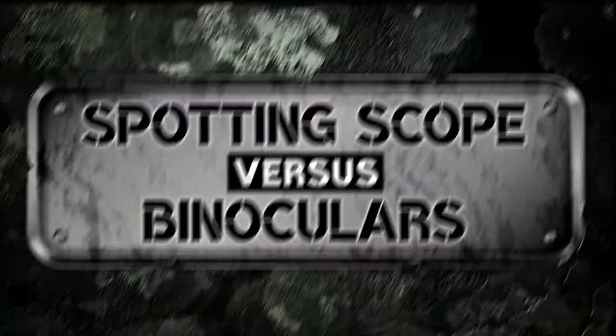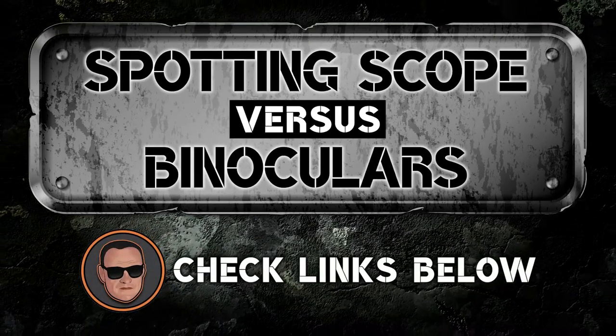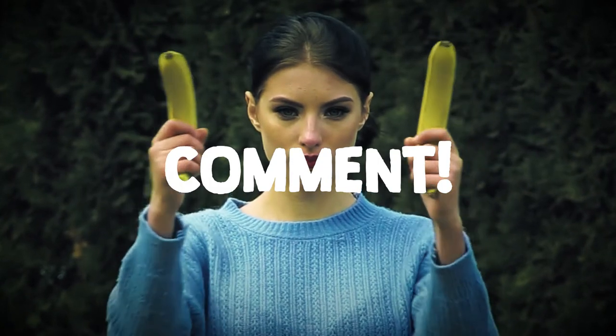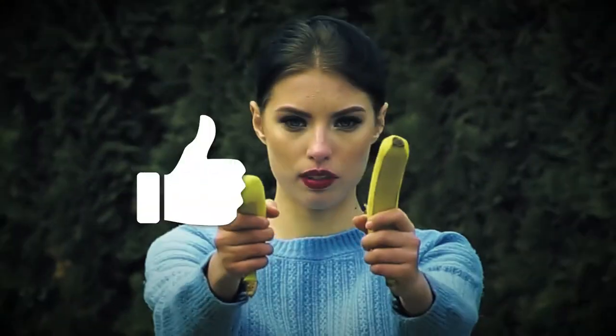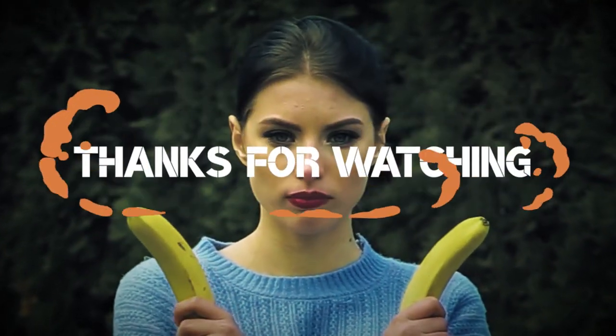There you have it! We hope we provided you with everything you wanted to know about these two optics. If not, check out the links in the description to get more information, or shoot us a message in the comments below. If this video was helpful, please press the like button and subscribe to our channel. Thanks for watching and we'll see you next time!